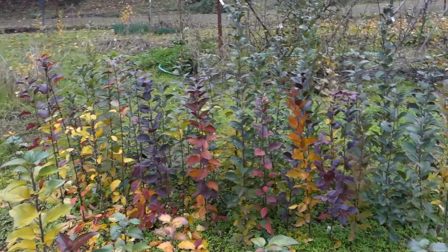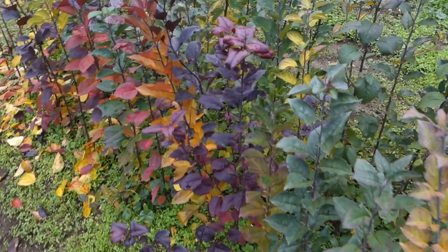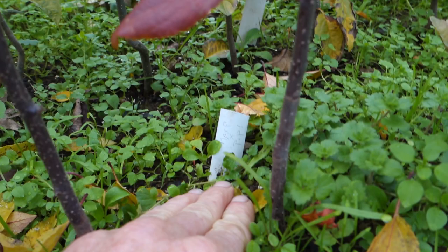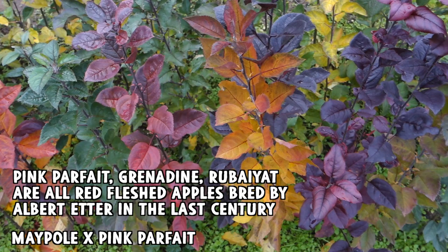These over here also have some very strong red leaf tendency, and I'm guessing these are also Maypole crosses. And there it is — this is Maypole crossed with Pink Parfait. Now Pink Parfait and Grenadine, which I've used as parents, and all the other Edder apples don't really seem to have much red pigment in the leaves.